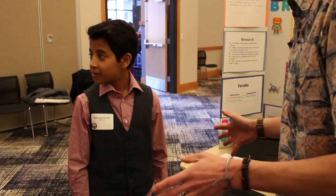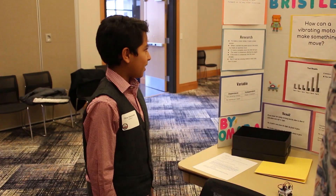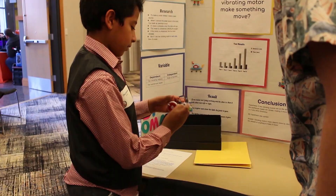We're here with Omar. Omar, what grade are you in? Fourth grade. What question were you trying to answer with your project? The question I'm trying to answer is how can a vibrating motor make something move? So you built the electric circuit yourself? Can you show me, do you have that with you?